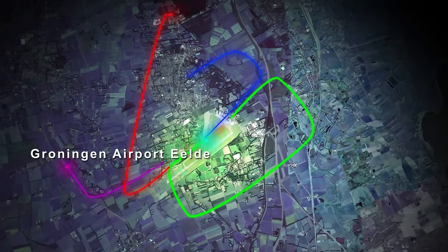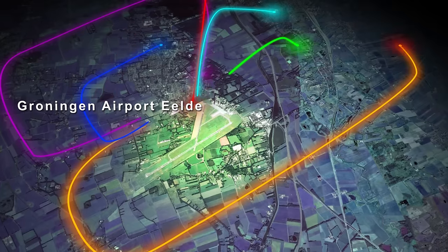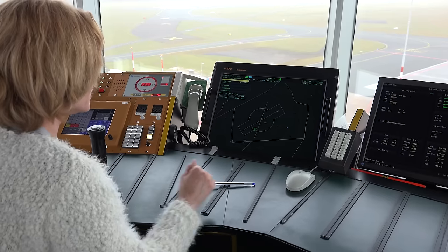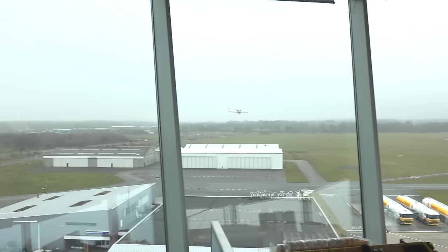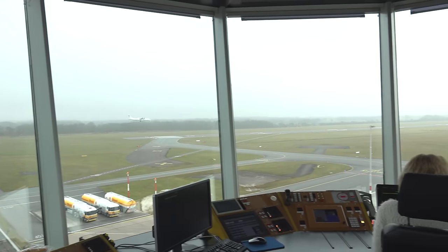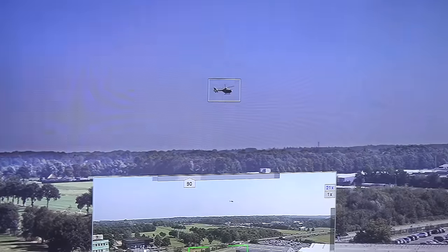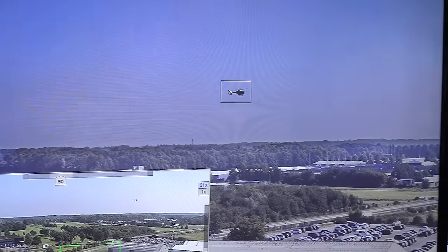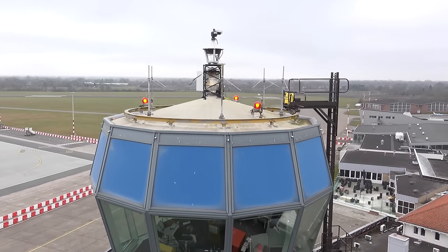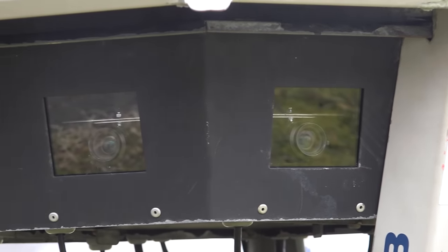Groningen Airport Eelde is a complex, medium-sized airport with two crossing runways. Air traffic service at Groningen Airport Eelde is provided by Air Traffic Control the Netherlands. Groningen Airport Eelde has a wide variety of customers, such as commercial airliners, general aviation and helicopters. One of the key users is KLM Flight Academy. For this demonstration, Air Traffic Control the Netherlands used the Saab remote tower system.